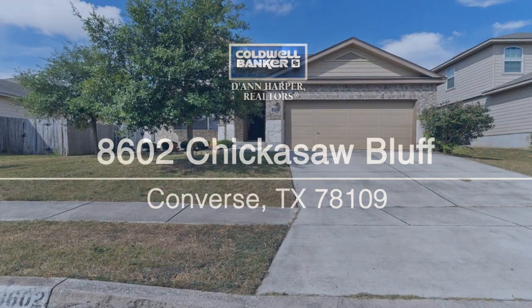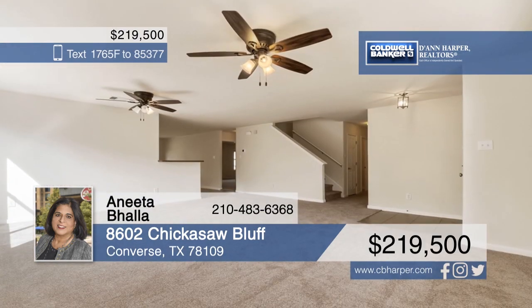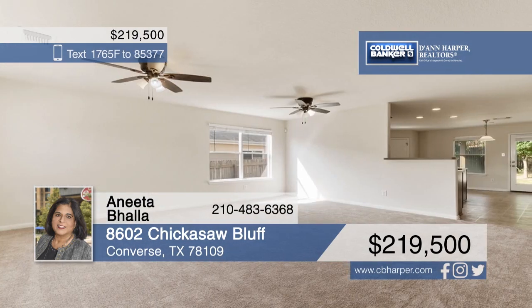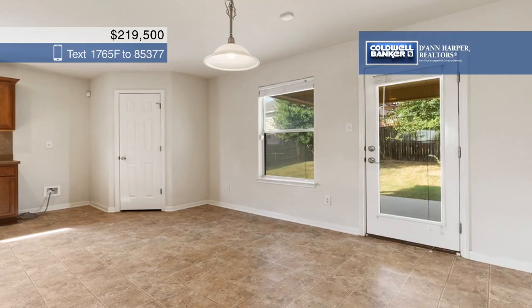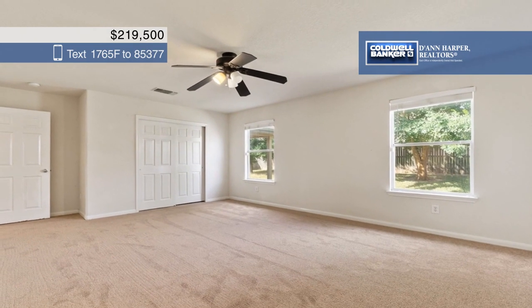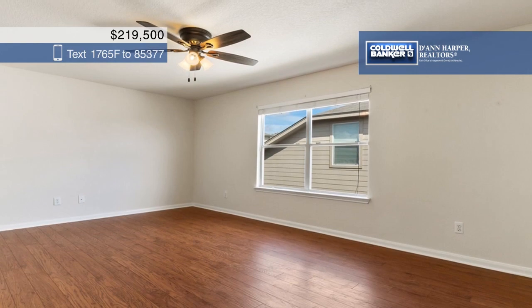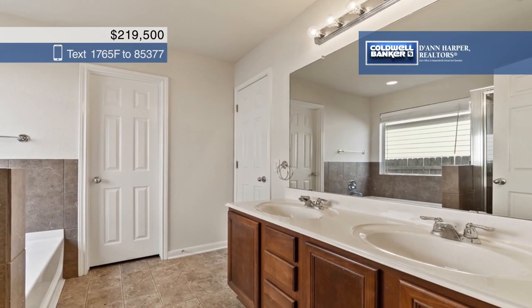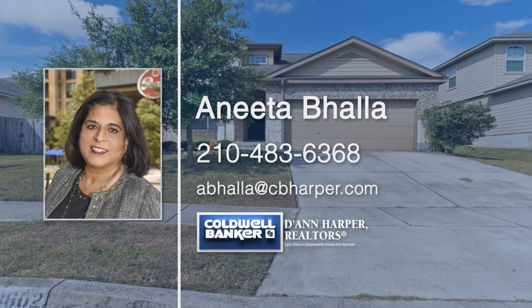Don't miss this well-maintained four-bed, two-and-a-half bath home that boasts fresh paint and new carpet as of August 2019. The spacious living room leads to a large island kitchen with abundant cabinet space. The master suite is located downstairs while the other three bedrooms and a game room can be found upstairs for privacy. Enjoy outdoor living on the covered patio surrounded by mature trees. Think this could be the home for you? Call Anita Bala today to make it yours.